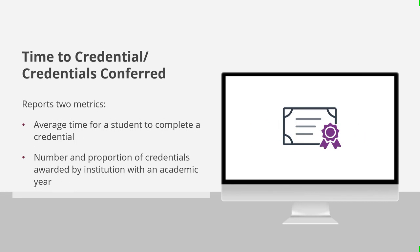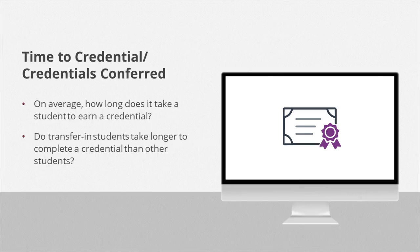The time to credential and credentials conferred dashboard reports two metrics: first, the average time it took a student to complete their credential; and second, the number and proportion of credentials awarded by our institution within an academic year, disaggregated by type of credential. This dashboard can answer questions like: On average, how long does it take a student to earn a credential? And do transferring students take longer to complete a credential than other students?